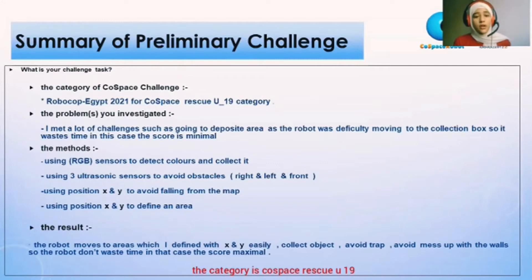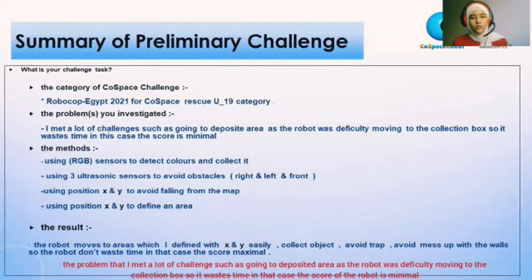The category is C++ rescue under 19. The problems I met included a lot of challenges, such as going to the deposit area. The robot had difficulty moving to the collection box, so it wasted time. In that case, the score was minimal.